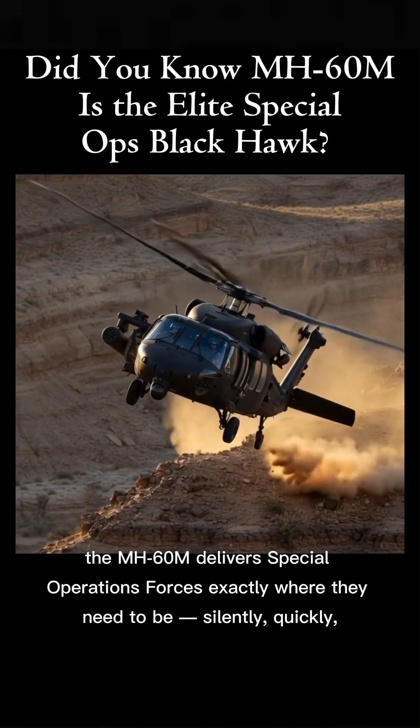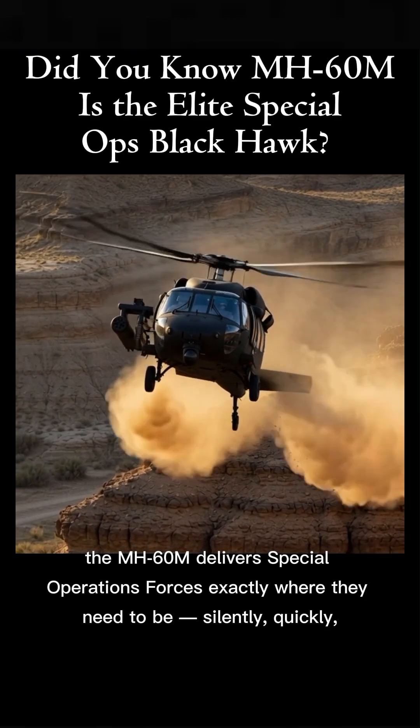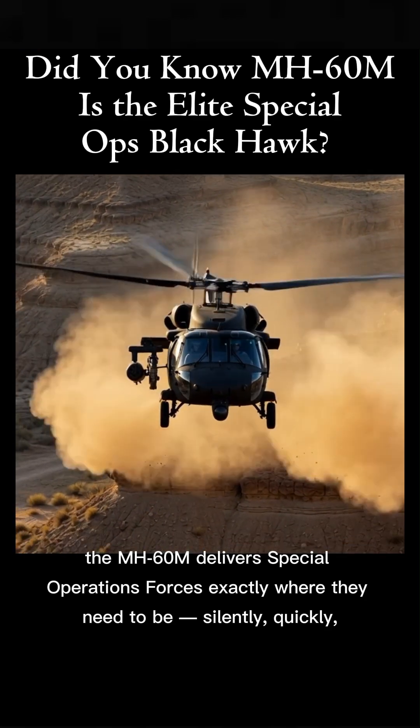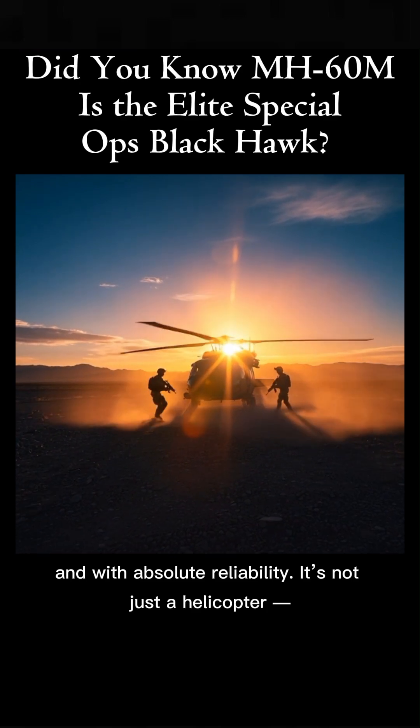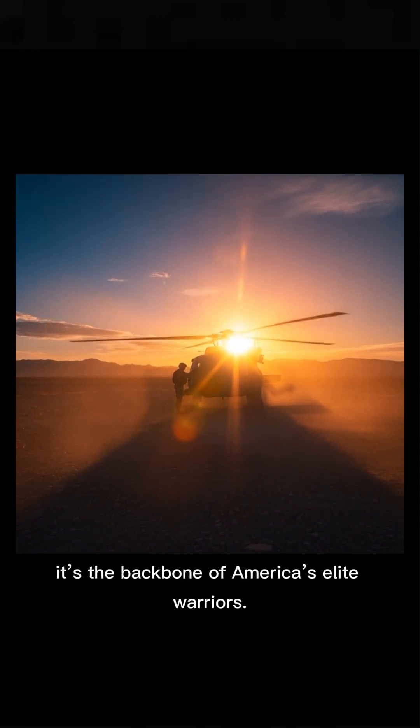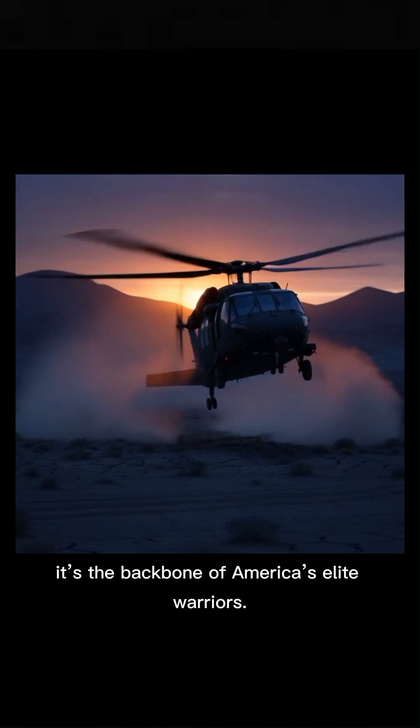the MH-60M delivers Special Operations Forces exactly where they need to be — silently, quickly, and with absolute reliability. It's not just a helicopter, it's the backbone of America's elite warriors.